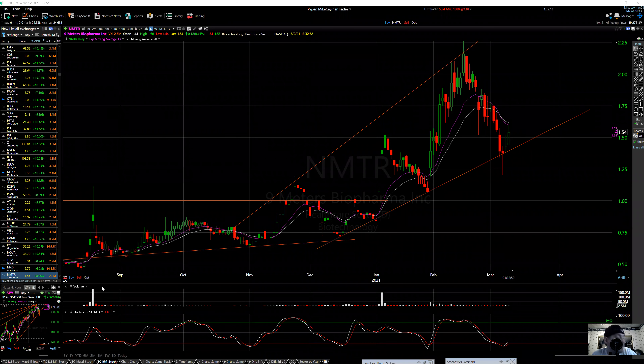All right, back we go. It is Tuesday, March 9th. Market right now: S&P plus 78, Dow Jones plus 269, NASDAQ really bouncing back, 516. Is this a reversal now? Is the down move over? Possibly. Yeah, it looks like that could be what's happening.